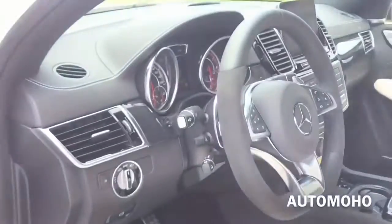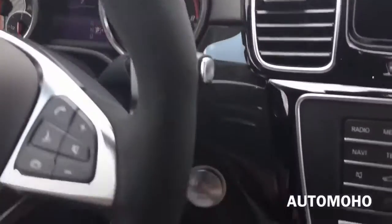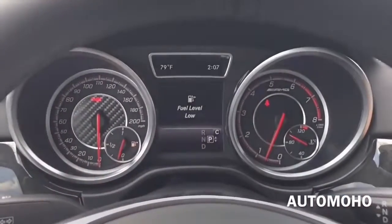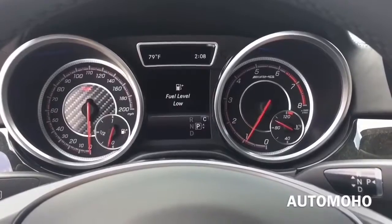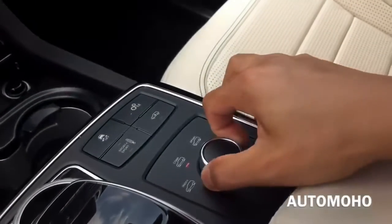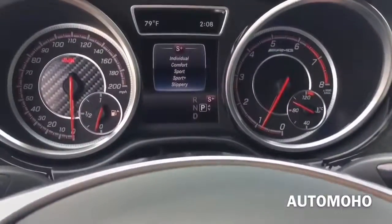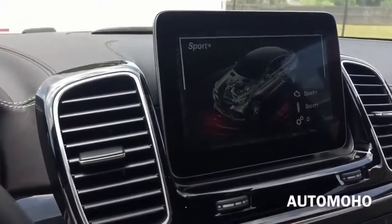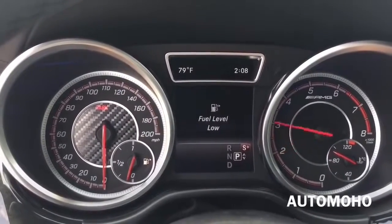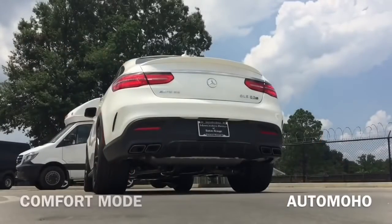Very classy and elegant interior. Now let's jump into the driver's seat, start it up and see how it sounds. So with your foot on the brake, just push the start button to start. Very nice exhaust sound. Now let's put it into sport mode. Very nice exhaust sound.